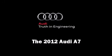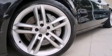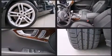Treat yourself to a test drive in the 2012 Audi A7. With fewer than 15,000 miles on the odometer, this four-door sedan prioritizes comfort, safety, and convenience.